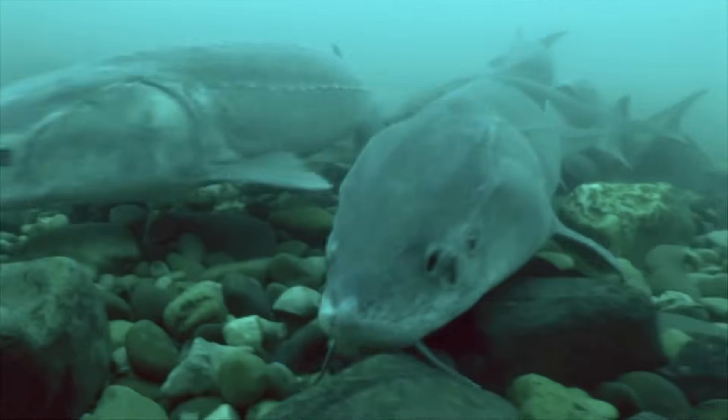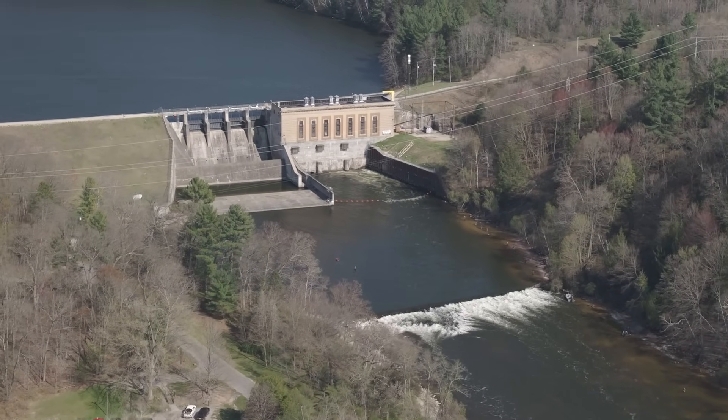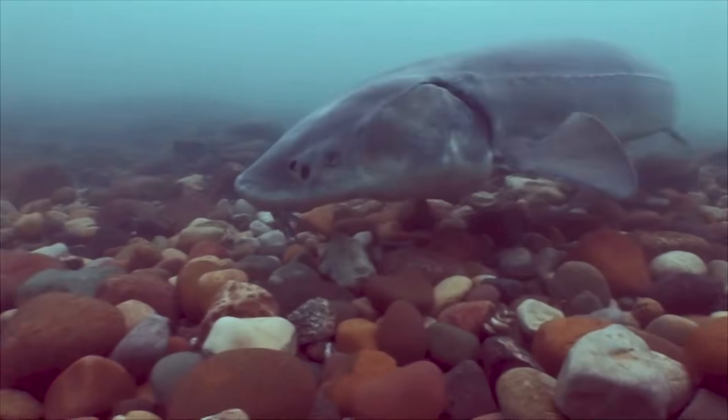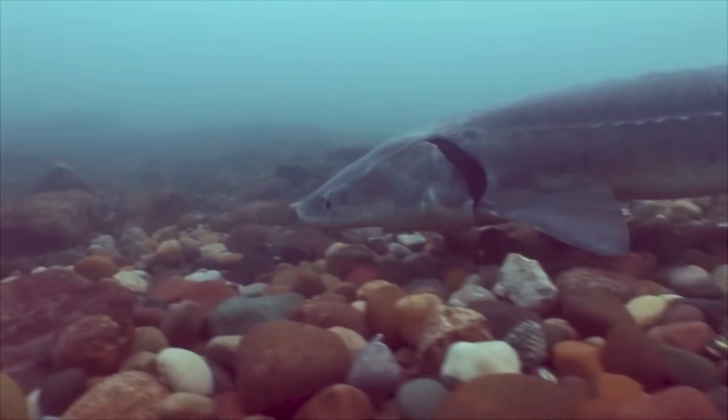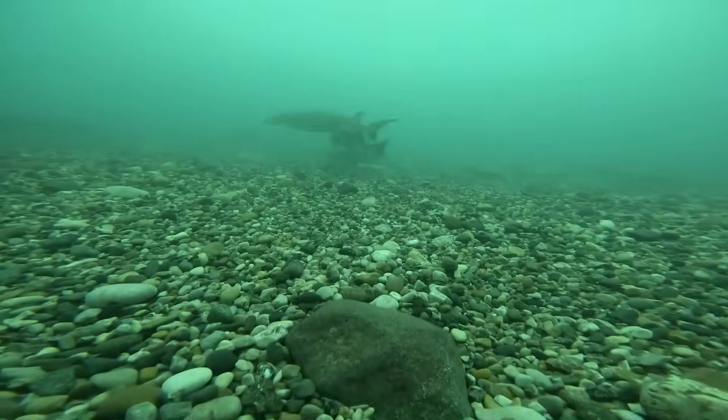Lake sturgeon are so loyal to their home streams that if a dam or another structure limits their access, they may not spawn at all. If fish don't have access to a historic spawning ground, a few scenarios can play out: those fish would reabsorb their eggs and not spawn at all, they would lay eggs there but survival would be low, or they may leave the system entirely.